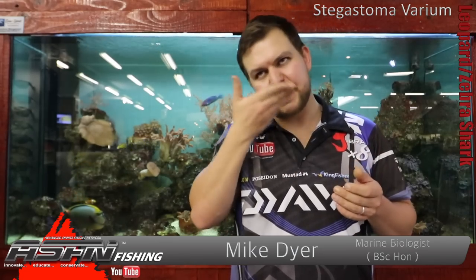Stegostoma varium. The name Stegostoma comes from 'covered mouth.' If you've ever seen rays and things like that, you often have a little flap that sits over the mouth itself. These leopard sharks have that too — it just covers their mouth and makes it look sort of like it's completely closed.